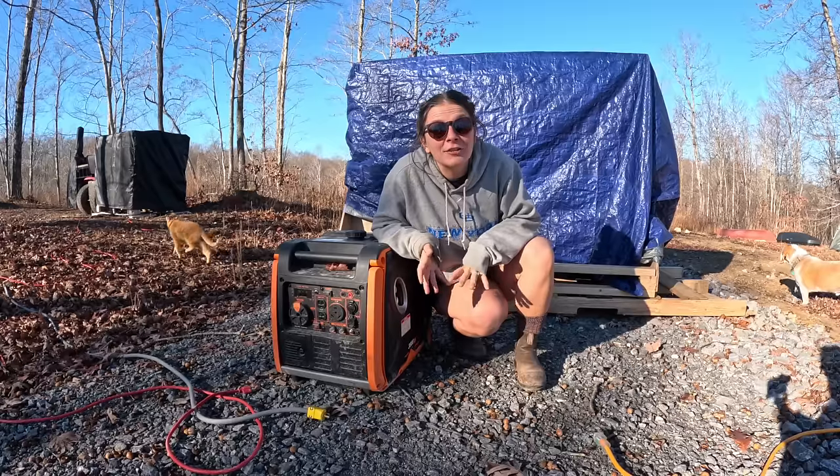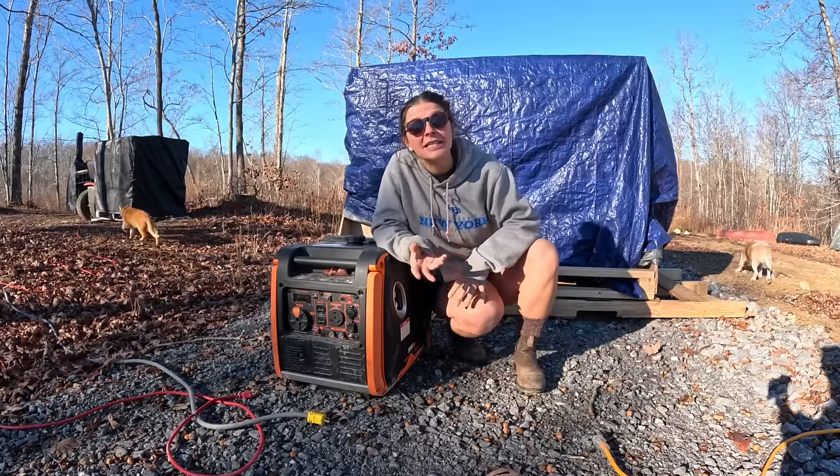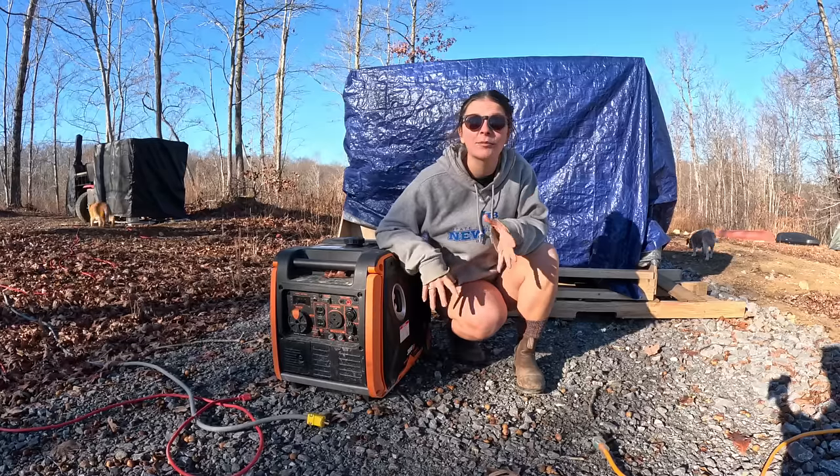Every off-gridder also needs a generator, just in case you have a couple of cloudy days or need to charge everything up. We have a 3800-watt generator, which is much larger than the inverter we've been living with for three years. We have two big extension cords run to both the cabin and the camper that can charge the respective power stations in there. Once we build out our full solar system, this will really just become a backup generator.